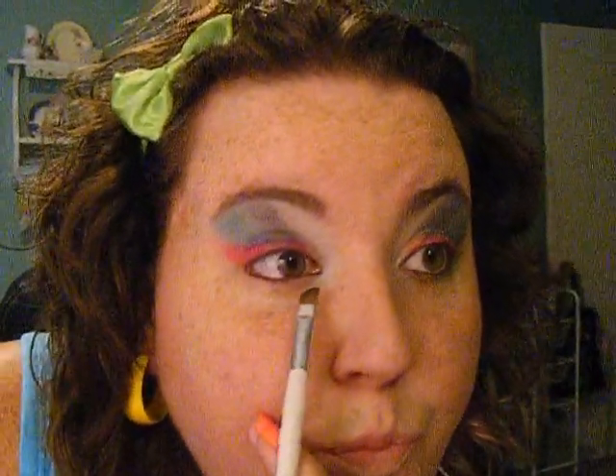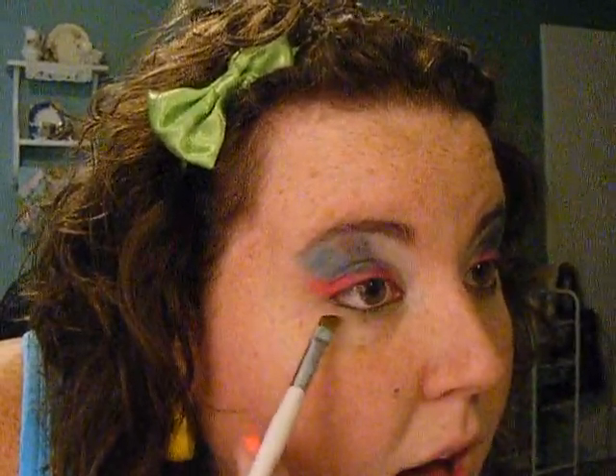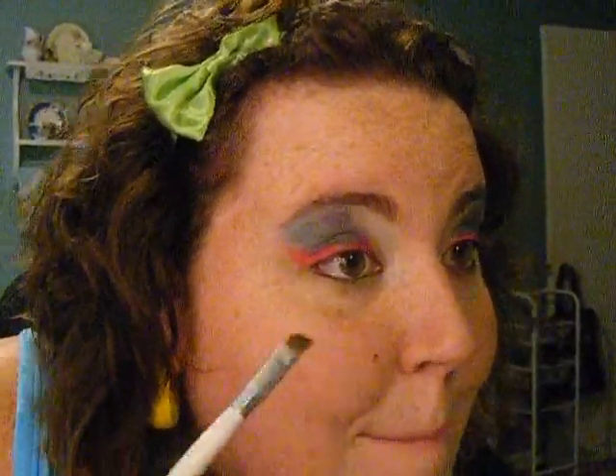Next I put on the green. I'm taking hot green — like, bright green, like my bow in my hair. So super cute. And I put it underneath my eye, right by my pink.